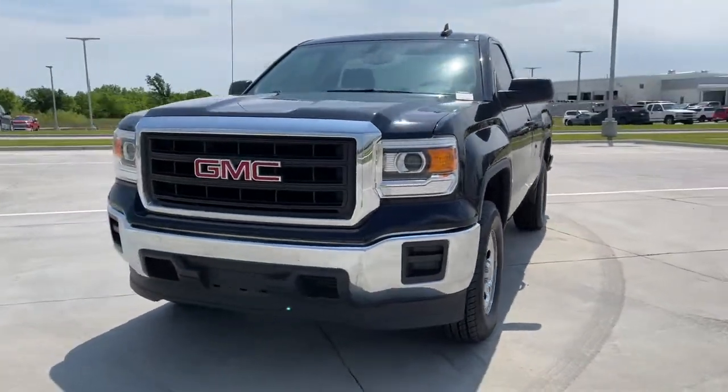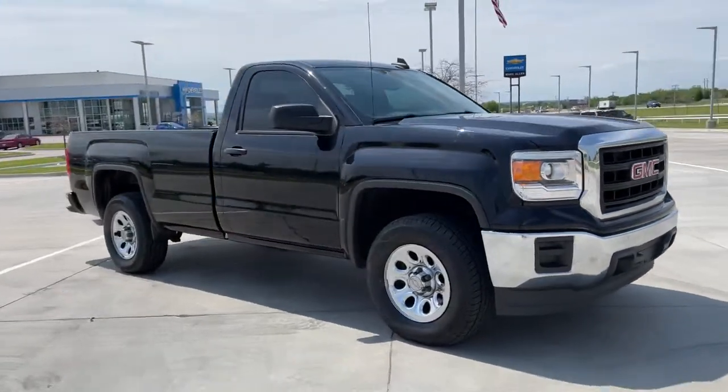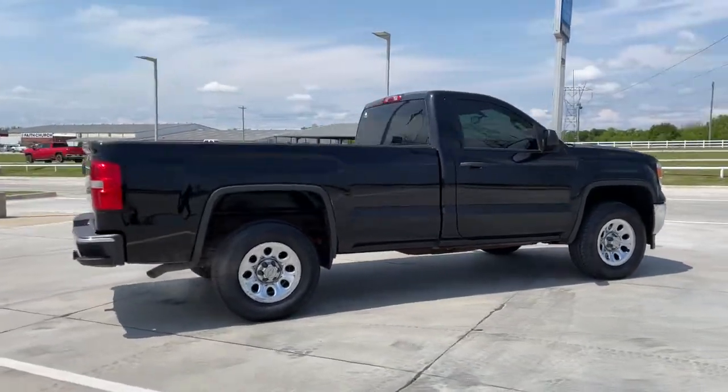Introducing the 2015 GMC Sierra. With less than 90,000 miles on the odometer, this vehicle stands out from the rest. Answer the call to drive boldly into the future.